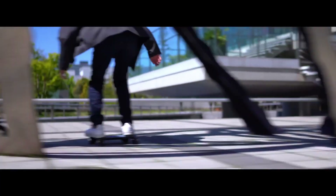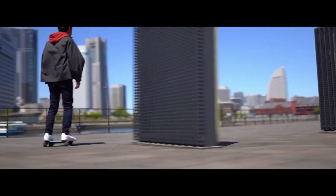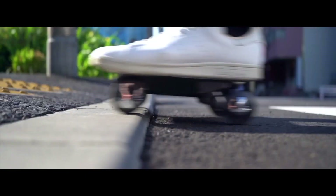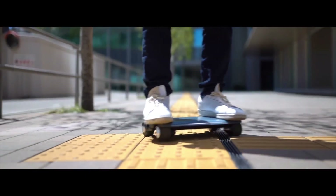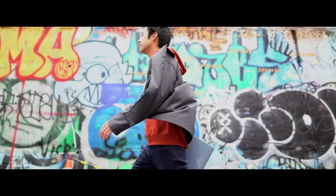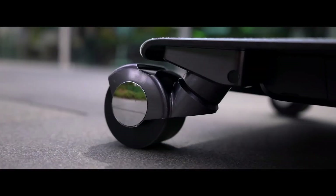The Walk Car is an elegant, lightweight mobility device with a strong aluminum frame and four little wheels. Standing on its surface, riders can regulate movement with small changes in body weight, much like a skateboard. Perfect for city commutes and last-mile transportation, it can reach speeds of up to 10 kilometers per hour and has a range of about 7 kilometers on a single charge.